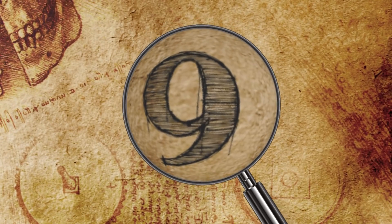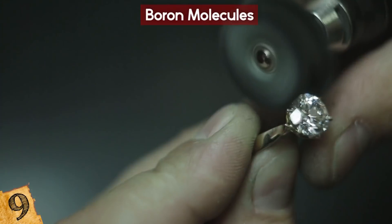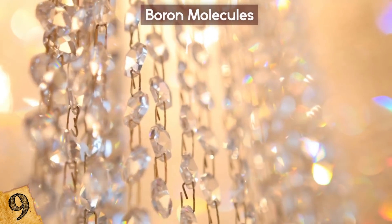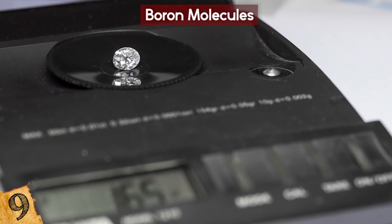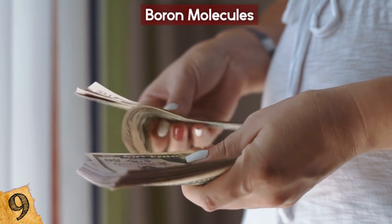Number 9: Boron Molecules. There are four qualities that determine the value of a diamond: cut, color, carat, and clarity. Carat is the weight of a diamond and it's an obvious basis for value — the heavier the diamond, the bigger it is, and therefore usually the more it costs.